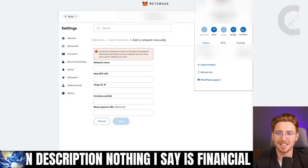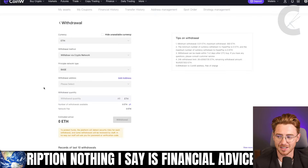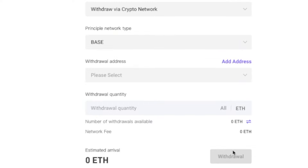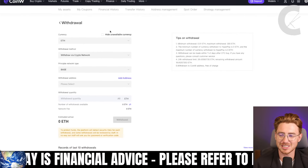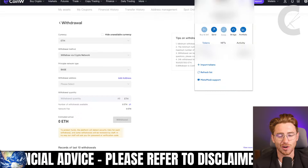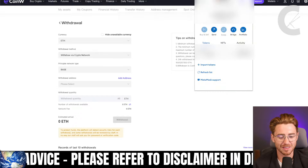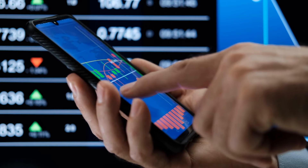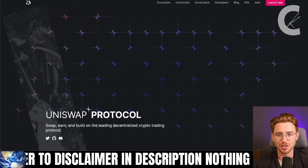Copy your wallet address from MetaMask, go back to CoinW, paste in your wallet address, put in the withdrawal quantity you want, and hit withdraw. Go through the process and you will have your Ethereum on base. Remember, Ethereum is the gas fee for base, so you can then do some degen trading. Where do you trade? Over on Uniswap.